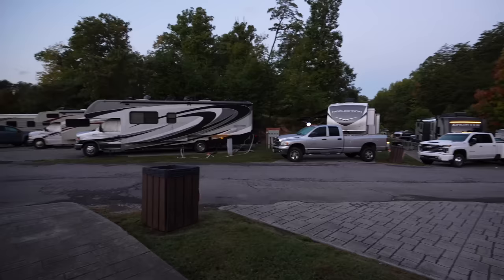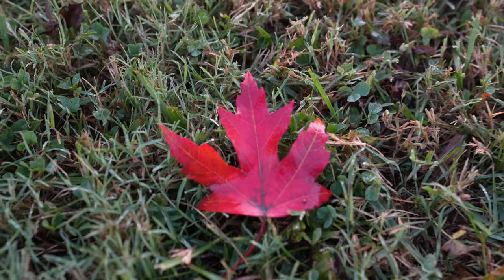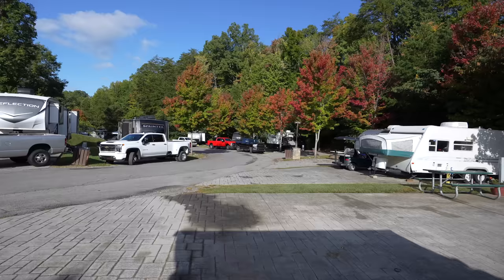Welcome to Yogi Bear Jellystone, Pigeon Forge-Gatlinburg. Look at this — it is fall, trees are starting to turn. This camper just left out but look at the view here without the big rig right in front of you. Cool out here this morning, it's supposed to be a high in the 60s — a nice day. Got blue skies.